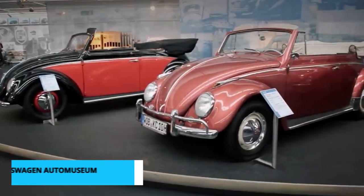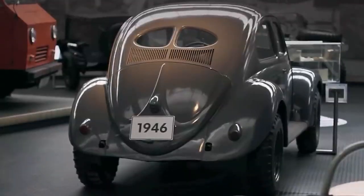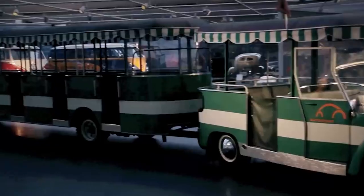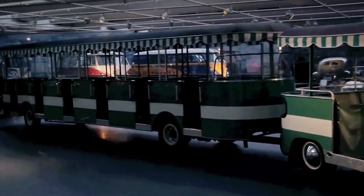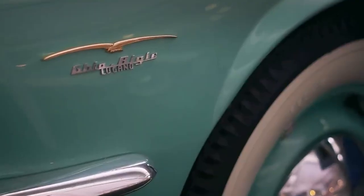Revving up to number 4, we delve into Wolfsburg's automotive heritage at the Volkswagen Auto Museum. Behold a captivating collection of vintage vehicles that have marked milestones in the world of automobiles. From iconic Beetles to powerful classics, this museum is a shrine to the art of engineering that's shaped modern mobility.